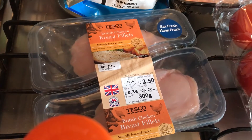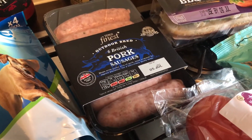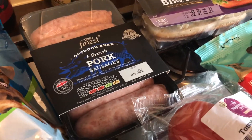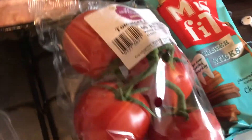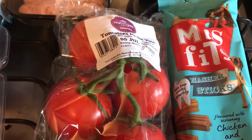I got a two-pack of Tesco British chicken breast fillets — I love how they're individually packed. These are still on offer for a pound so I got them. For the dog, some Tesco Finest Outdoor Bred British pork sausages, these are on offer for two pounds. Then I got a pack of large tomatoes on the vine, they're a pound.